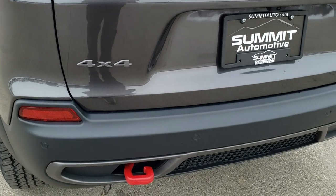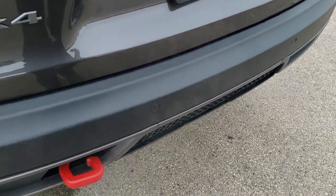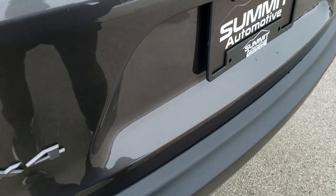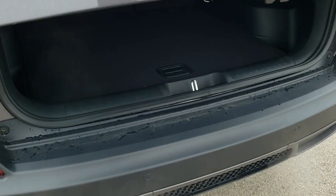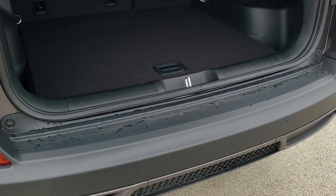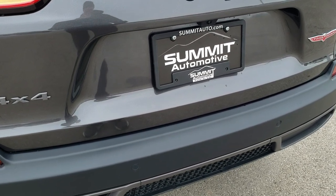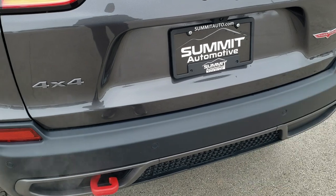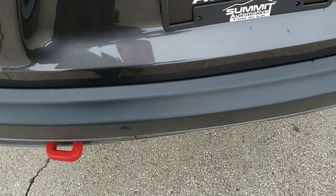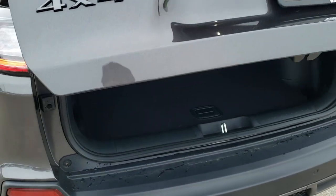I'll show you how that liftgate works. I've got the keys to this vehicle in my pocket. You can open it by pressing the button here, or watch my foot — I'm just going to put my foot underneath the door right here. You have to have the key fob on you and put your foot right down there, and then this will automatically open. You just go like that and it will open up. So that's the hands-free liftgate.